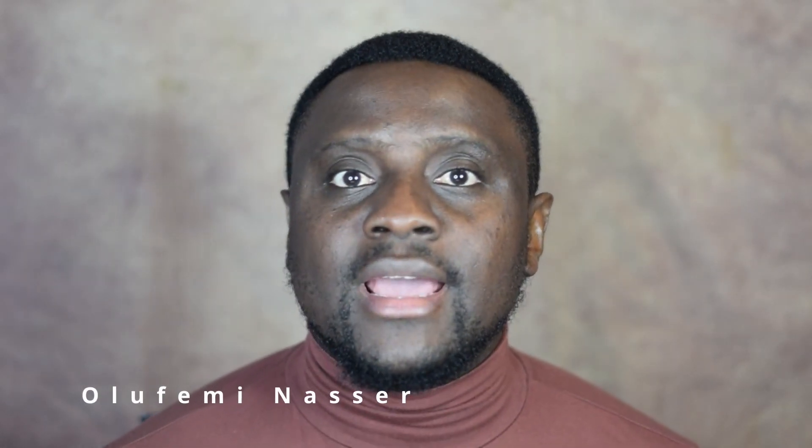Are you thinking of coming into the UK to be a teacher and start working and living your life there? If that's you, this video is for you. My name is Olo Fermi Nasa, welcome to my channel. Please consider subscribing if you're joining for the first time. Today I'm going to go through the requirements needed for an overseas teacher to come into the UK and work here.